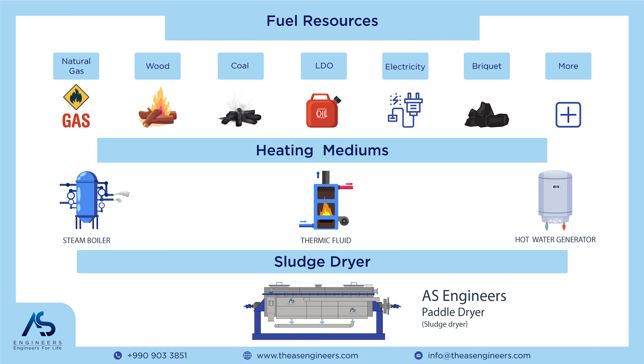Finally, we present the comprehensive infographic chart representing all the heating mediums and the fuels required for them. This visual aid will help you make informed decisions when selecting the best heating medium for your paddle dryer.